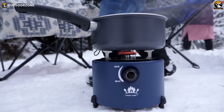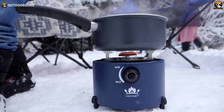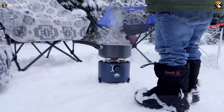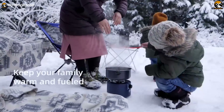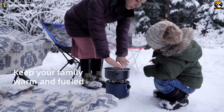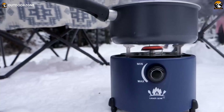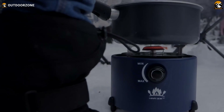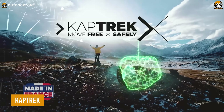With collapsible pot stands accommodating pots ranging from 3.9 to 12 inches, you can prepare all your favorite camping meals without any complications. As you begin cooking, the enticing aroma of your dish permeates the air, instilling a sense of fulfillment as you enjoy a home-cooked meal even in the heart of nature.